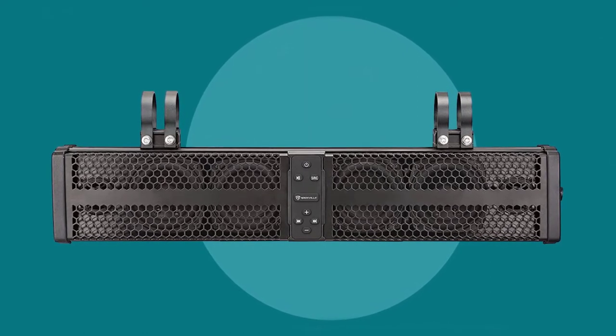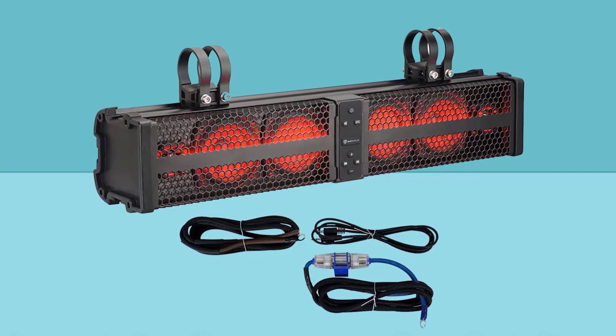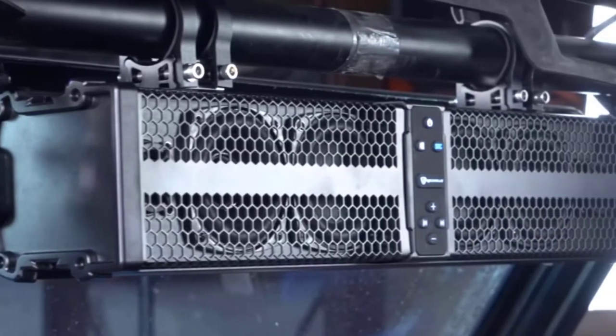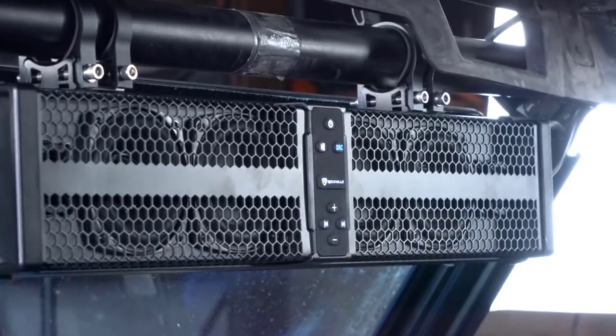This sound bar sounds great, but temper your expectations — nothing with 3.5-inch speakers in a small footprint could really sound any better than this one, so save your money and buy this. I do have to turn it way up on my RZR 900 going down the highway, but can still hear it fine.